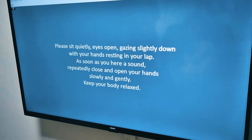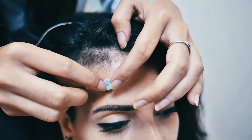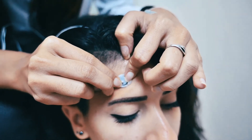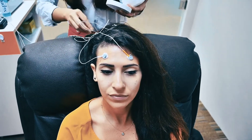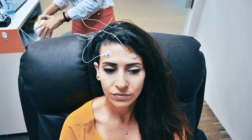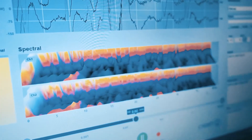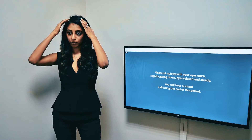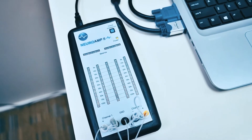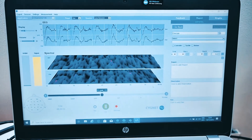We collect data from different parts of your brain and then we compare this to data collected from brains of other people your age and your gender. This allows us to understand your brain's own strengths and weaknesses. What we are actually measuring are the different brain wave frequencies — the alpha waves, beta waves, and so on — and we know from the norm population what the normal value or range of these frequencies should be and what their ratios should be.